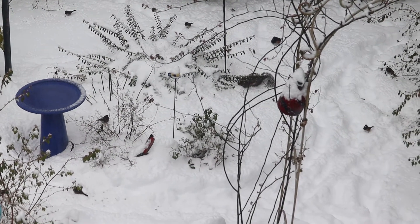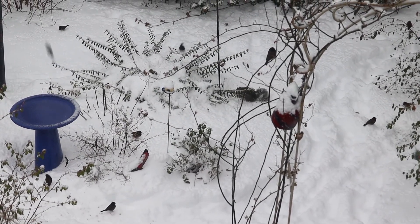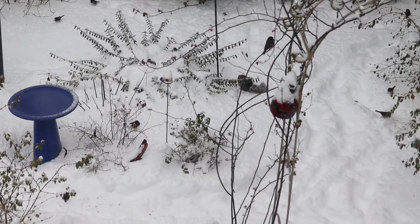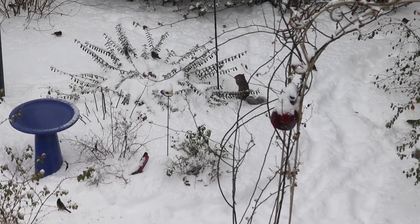LBBs, or Little Brown Birds. Here are a bunch of indistinguishable little brown birds — they're all named Chris. Well, except for the one in the middle. That's not Chris. That's a squirrel.